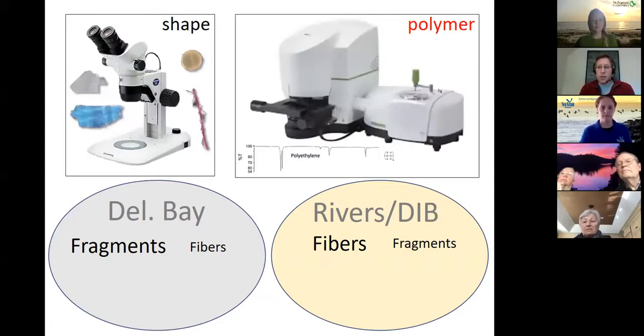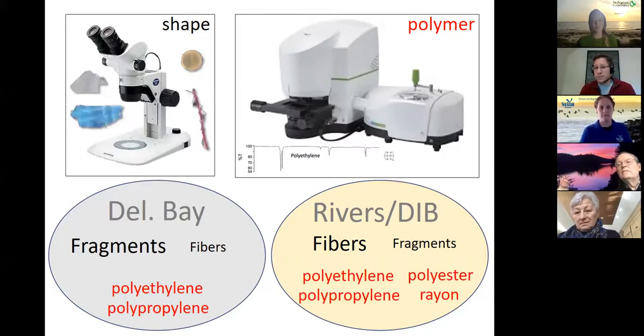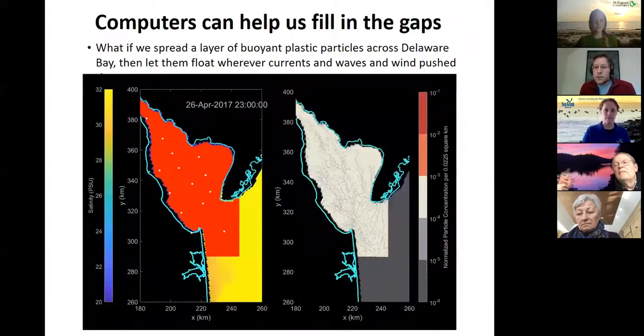The other thing we look at is plastic polymer type. We use a Fourier transform infrared spectroscopy instrument — it shines light through the plastic and how the light interacts tells us what type of polymer it is. Polyethylene and polypropylene are the common ones we see in Delaware Bay. In the rivers, we also see polyester and rayon — more commercial fabrics, so clothing materials — because of the more fiber types we're finding there.